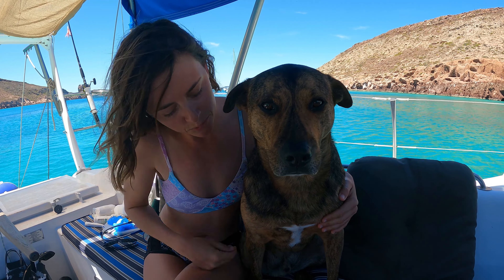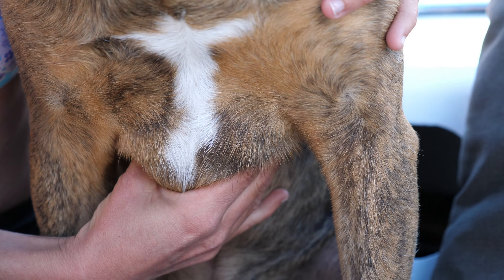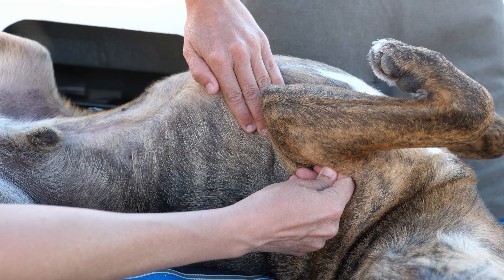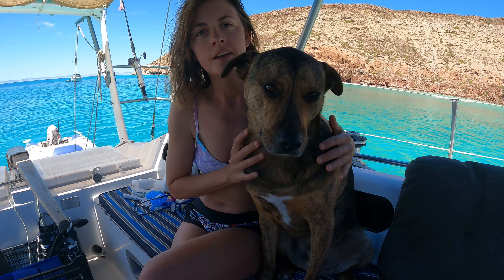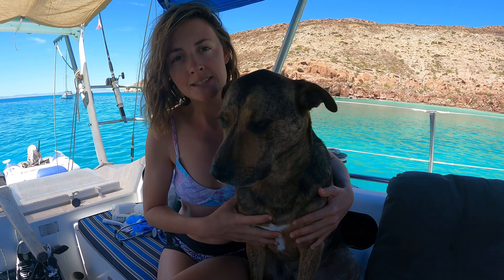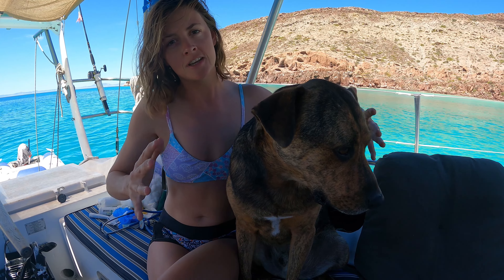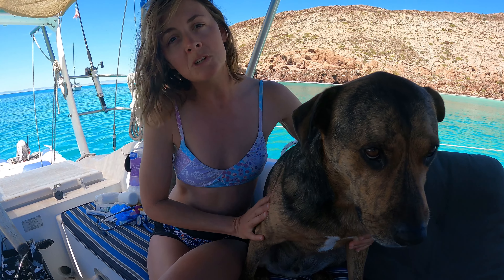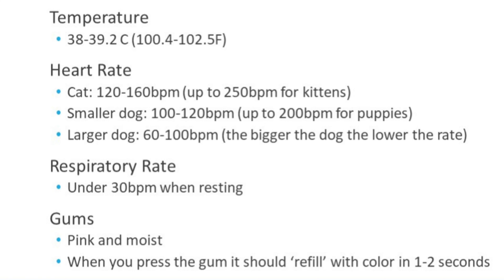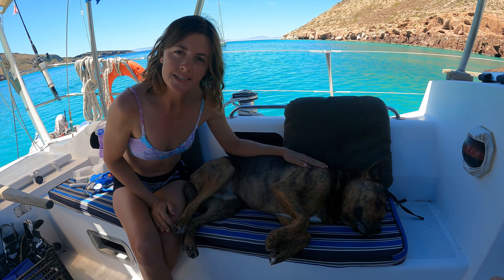If you don't have a stethoscope, you can also feel the heart by placing your hand gently on the left side of the chest right under their elbow — I can really easily feel Addy's heartbeat that way and count it. Another easy thing to do is count their respiratory rate. You can watch the side of their chest and see the gentle expansion and depression as they breathe. Normal is under 30 breaths per minute.